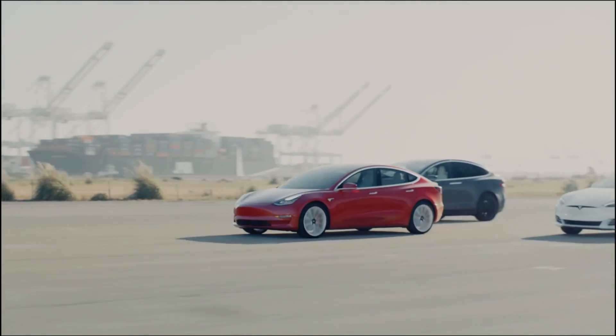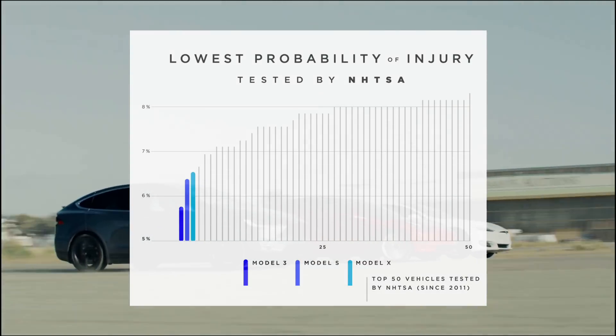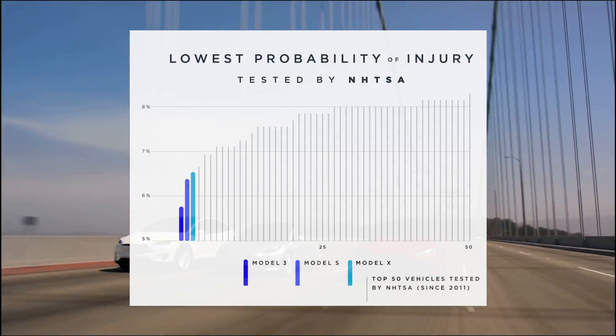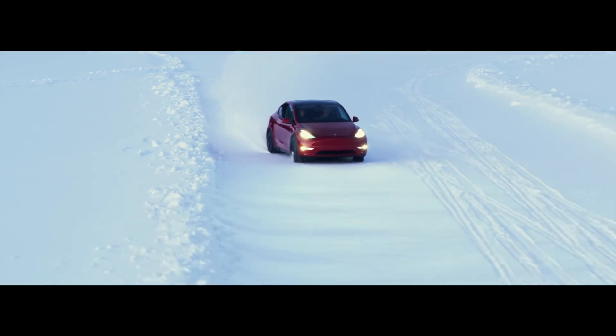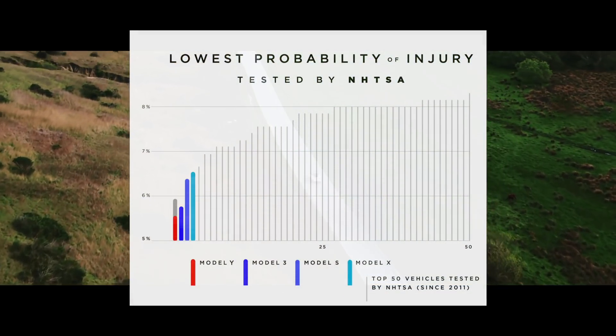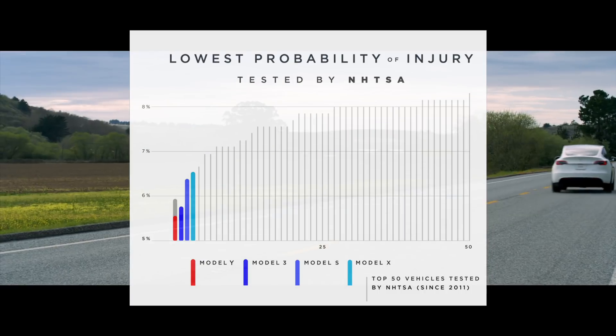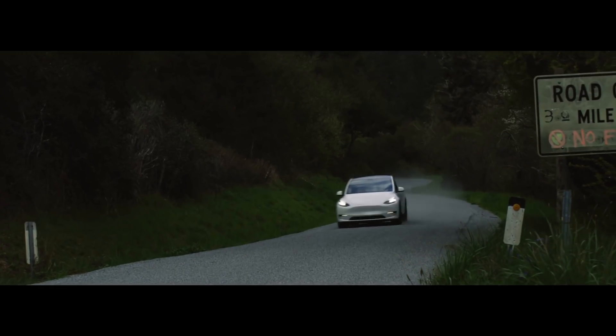The Tesla Model 3, S, and X have the lowest probability of injury of any car tested by the NHTSA, or the National Highway Transportation Safety Administration. Now with the Tesla Model Y being delivered and customers getting their hands on them, it's probably safe to say the Model Y will be as safe as the Model 3. So they're going to have four cars in that category, which is pretty astonishing for a new car company. That got me thinking: are EVs inherently safer than gasoline cars, or is there something Tesla is doing that makes them head and shoulders above the rest? I think the answer is a combination of both.